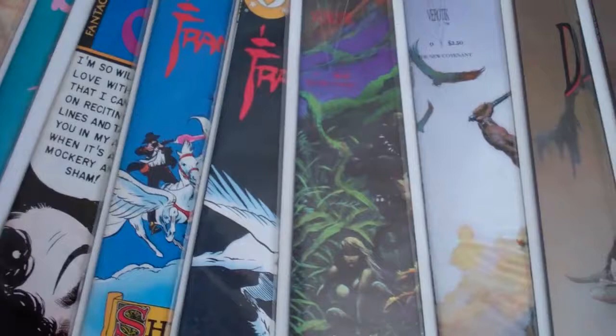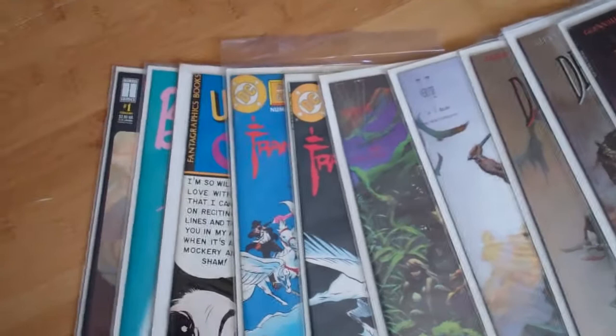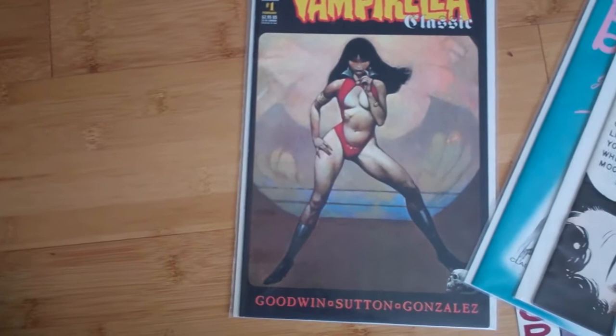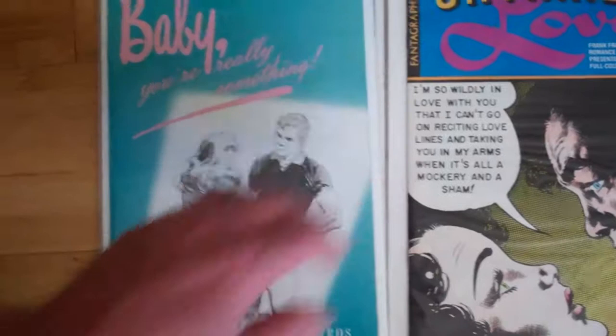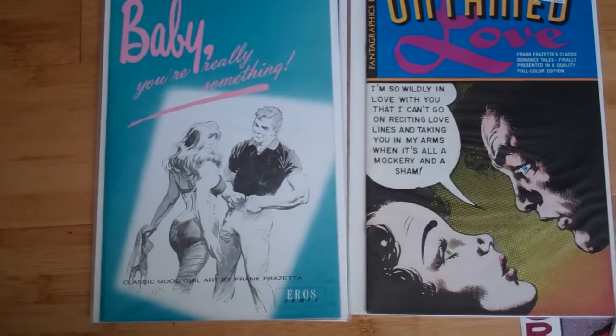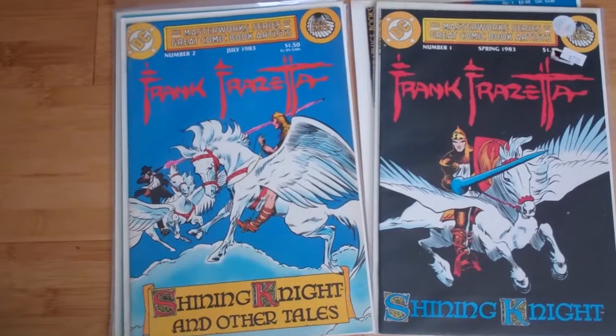Moving on to more comic-related items — these are all the comics I've obtained, either with his covers or fully illustrated by him. Usually if I stumble across one I'll pick it up. There's Vampirella — I believe this is just the cover. These two I believe are almost the same comic, illustrated inside by him, and it's really good — almost a soap opera type of illustration, but quality figures. Here are two of the Shining Knight. I was lucky to find the second one; it took me forever to finally track one down.